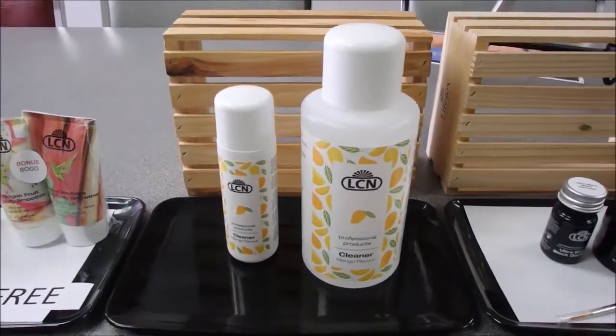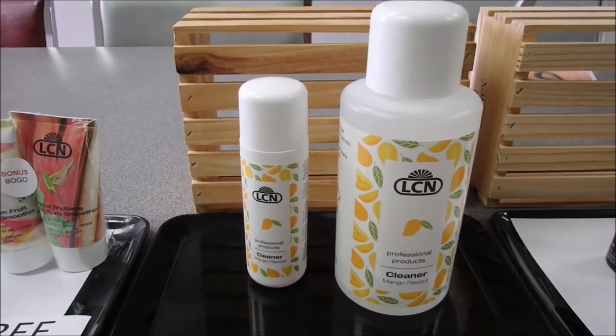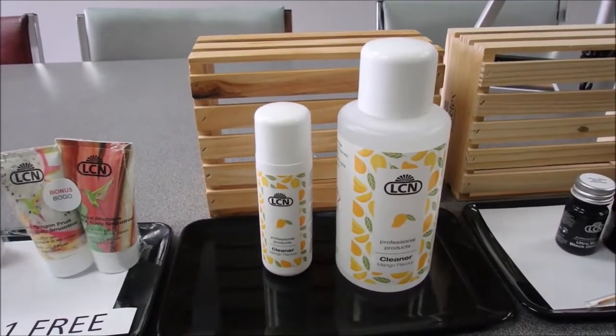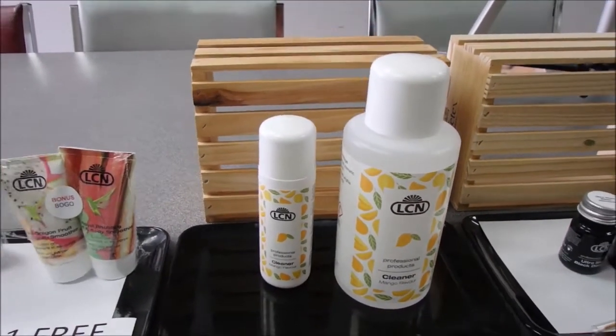Next is our new refreshed cleaner. It's our same cleaner that we know and love, but we've had a mango scent added to it. It's available in 100 mils and 500 mils. If we could figure out a way to do a scratch and sniff on video, you'd absolutely love it — it's a nice fresh, beautiful scent.